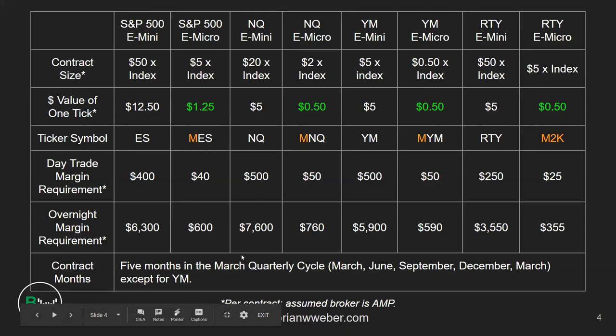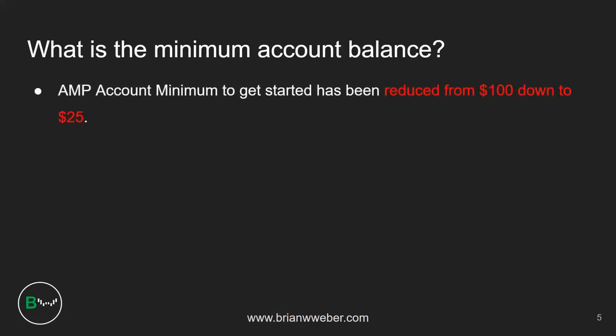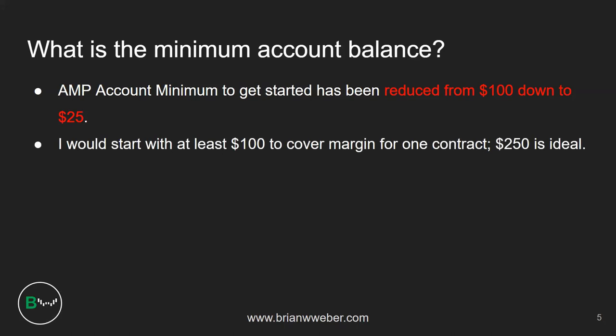You're probably wondering: what is the minimum account balance — how much money do I actually need to trade these e-micros? AMP lowered their minimum account balance from $100 down to $25, which really doesn't make sense because the ES micro requires $40 to cover one lot, so you'd already be getting a margin call with only $25. My recommendation is not to use $25 because if you take one trade and it goes against you, you're automatically getting liquidated and hit with a liquidation fee — you'd actually end up negative.